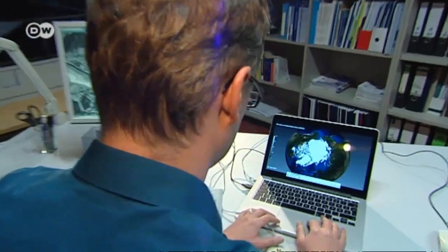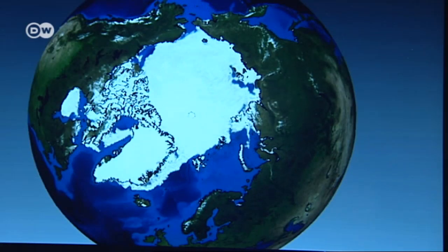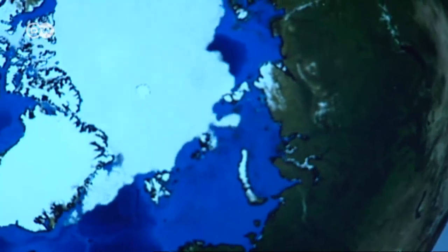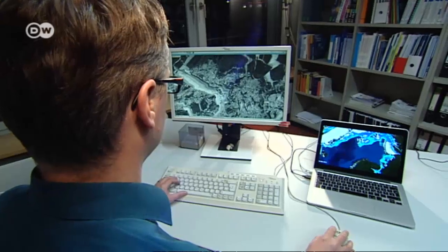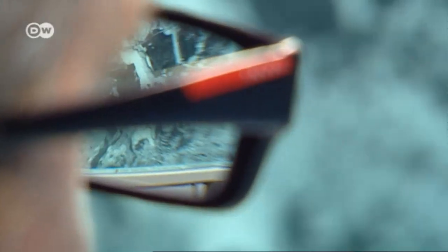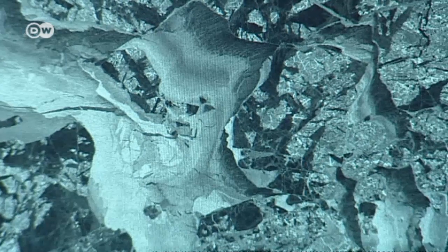Lars Koleschka is one of them. He's a sea ice physicist using satellite data to monitor how ice in the Arctic is changing. In September 2012, he found a new record: the ice cap was at its smallest since satellite monitoring began in the 1970s. Koleschka can also draw on extremely high-resolution satellite images, but only for one small area at a time.